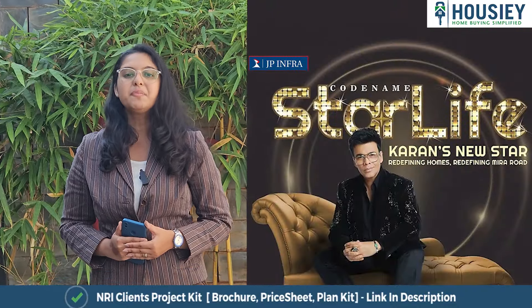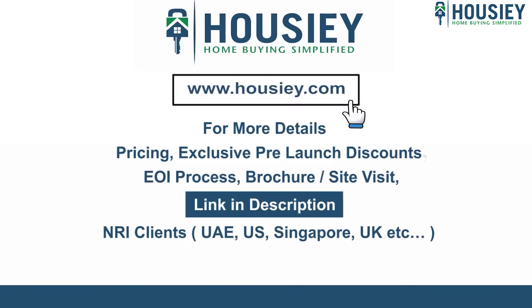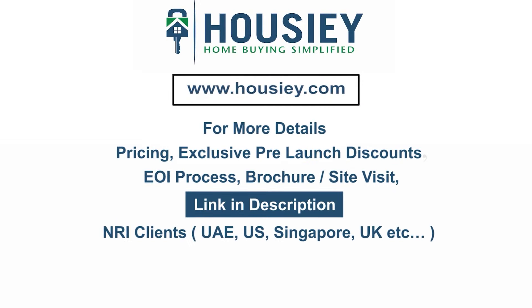This was a teaser of JP Infra's newly launched project Codenum Star Life, located in Meera Road East. If you have any queries related to the project like pricing, exclusive pre-launch discounts, EOI process, brochure, or you want to do a site visit, you can click on the link mentioned in the description.